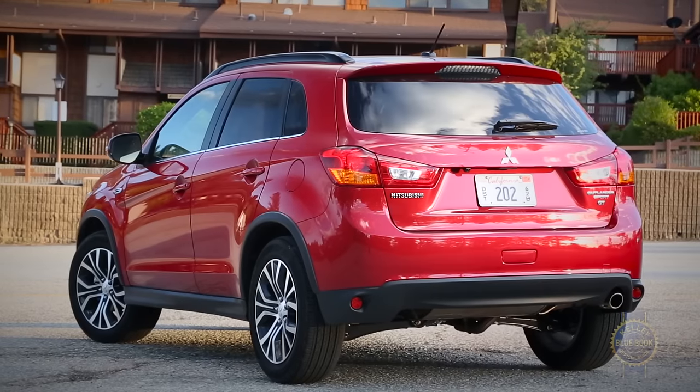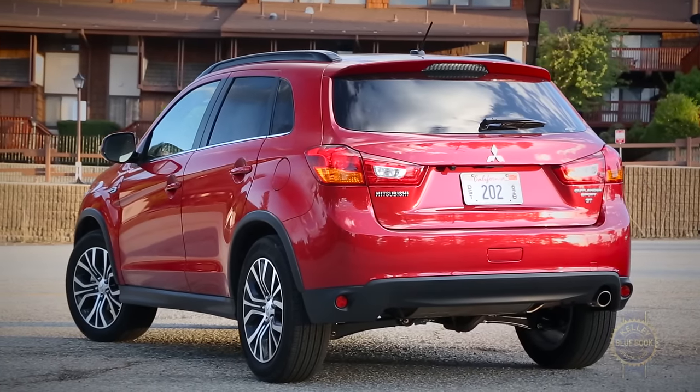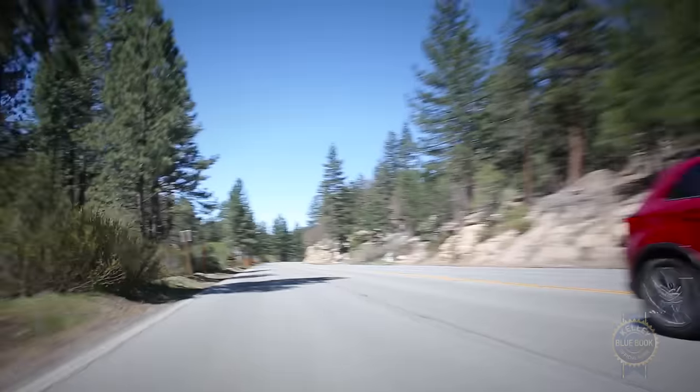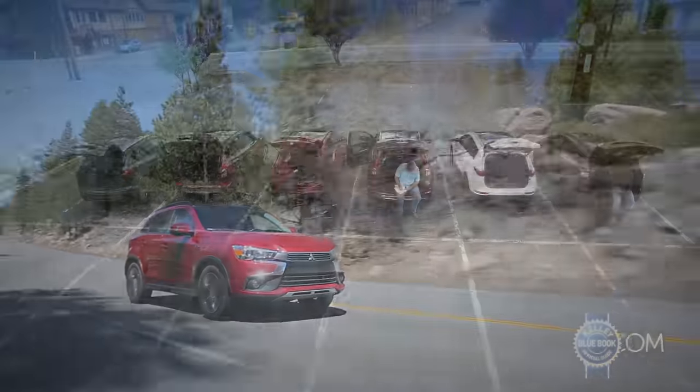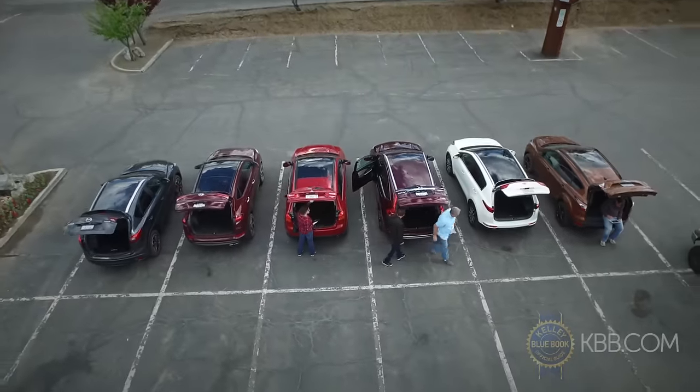Buy a Mitsubishi Outlander Sport and it'll probably meet your needs just fine, depending on your needs. With a flexible budget, there are more efficient, more refined, and more enjoyable compact SUVs to consider.